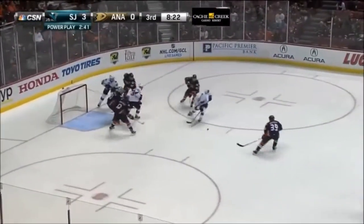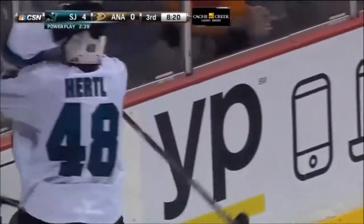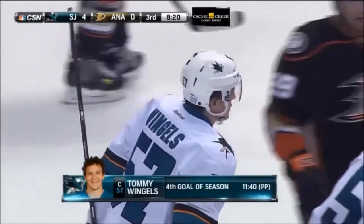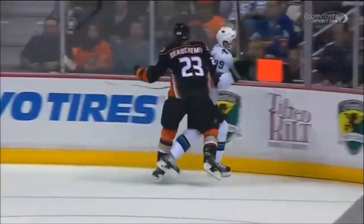Wingels. Saved by Anderson. Rebound — scores! There's your answer. Tommy Wingels makes it 4-0. I love that call — there's your answer. You can try and run us, you can go after our best players. We're going to come down and put a nail in this coffin. Tommy Wingels, who's played fantastic all game, leading by example.